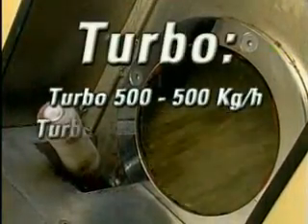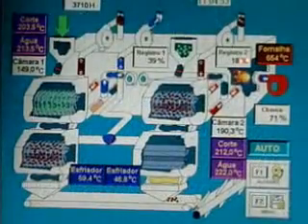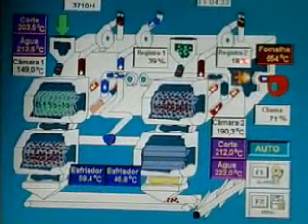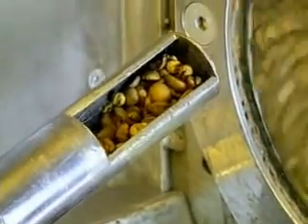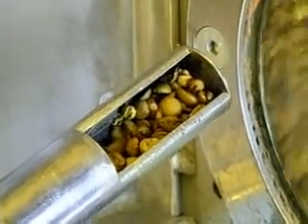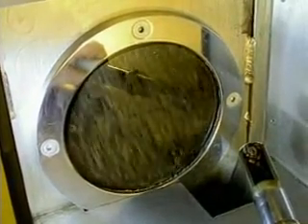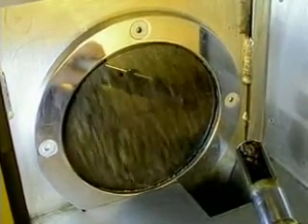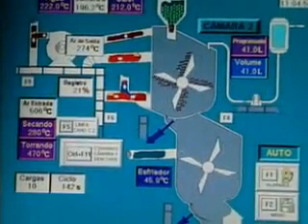The Turbo Roaster is produced in four models. It is innovative because it has two independent and fixed chambers for drying and roasting. While the first chamber dries the coffee at low temperatures for homogenization, the second chamber roasts the coffee in approximately 3.5 minutes with a high flow of air and controlled temperature, so the coffee successively goes through drying and roasting.